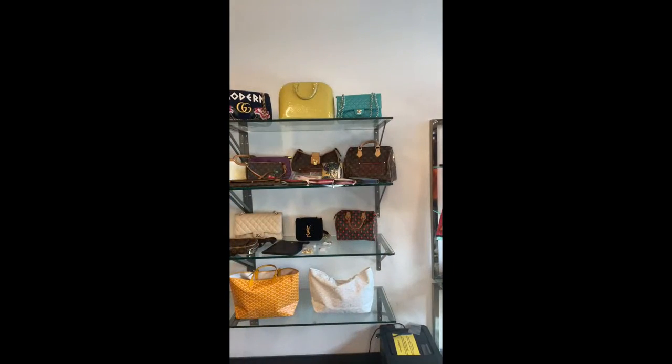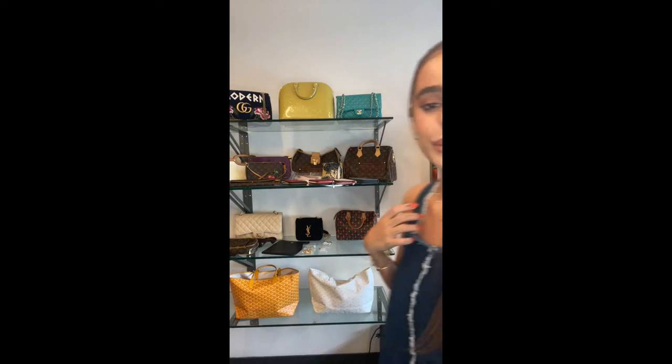The Gucci bag has sold — congratulations to whoever got that, such a good piece. We're 45 minutes in and we've been through some really amazing pieces. If you need any assistance on products still available, let me know in the comment box. You can find all items through the handbag icon at the bottom of your screen.